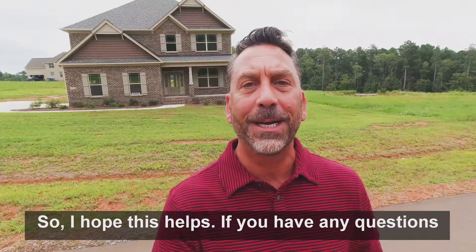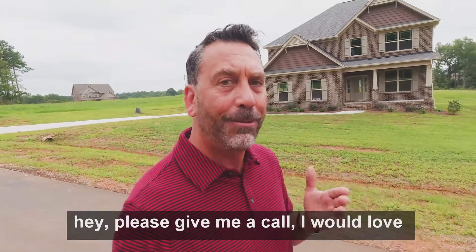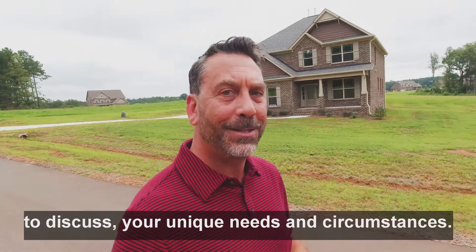Hope this helps. If you have any questions about this or any other financial topics, please give me a call. I would love to discuss your unique needs and circumstances.